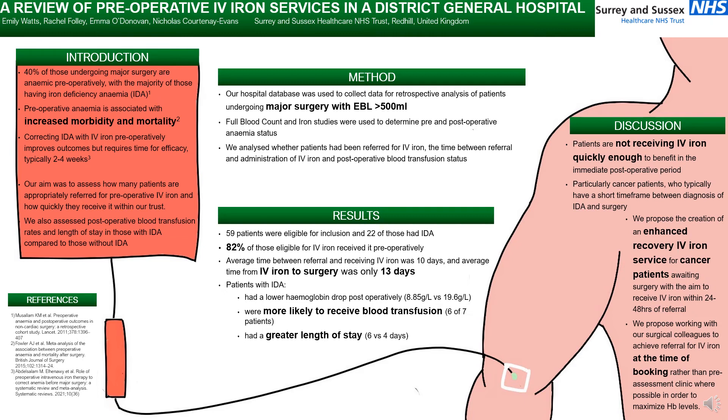This shows that patients are not receiving IV iron quickly enough to benefit in the immediate postoperative period within our trust, and this is particularly true of cancer patients who typically have a short time frame between diagnosis of iron deficiency anaemia and surgery as they are booked under a two-week wait.